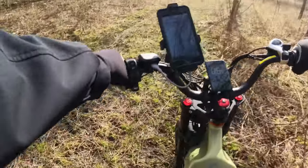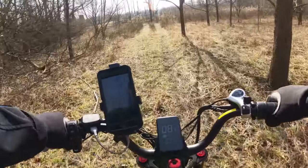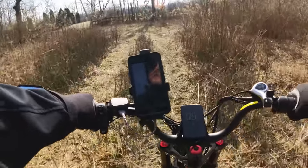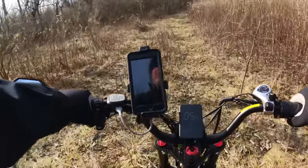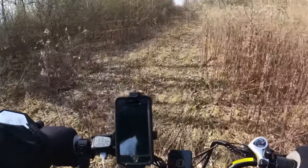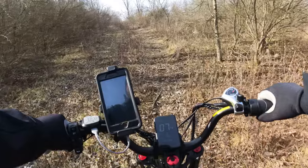We'll avoid that big rut this time. Where did this go? Looks too long.